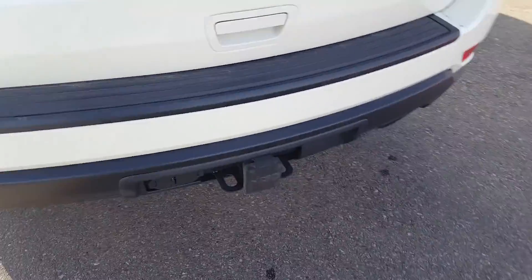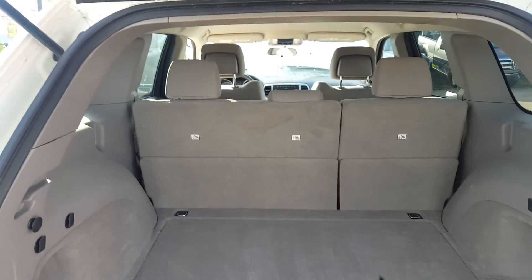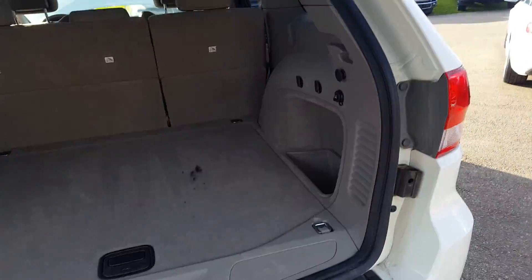Already set up with a hitch and wiring. Big trunk area, and power points back here as well.